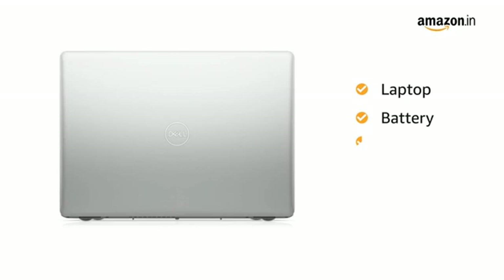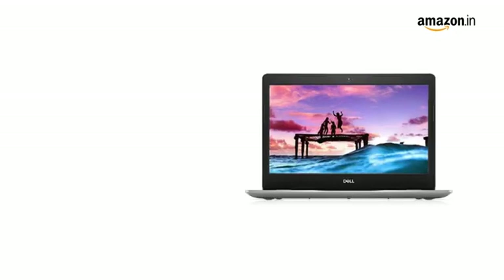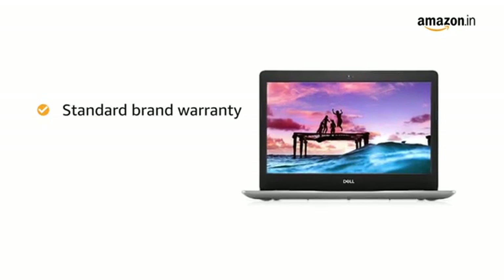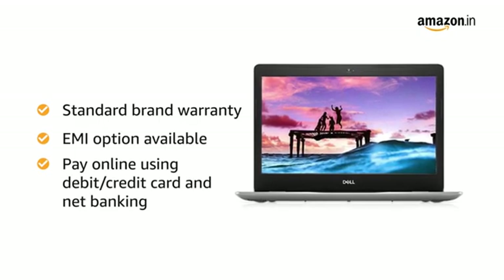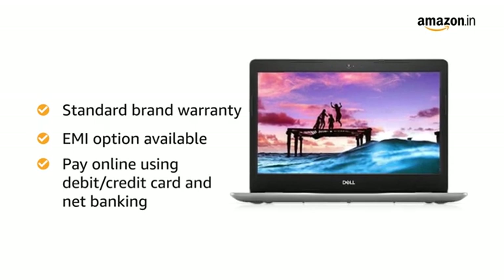This laptop comes with an AC adapter included in the box and a standard brand warranty. You can avail EMI and exchange options, and pay online using your debit or credit cards, net banking, or other methods.